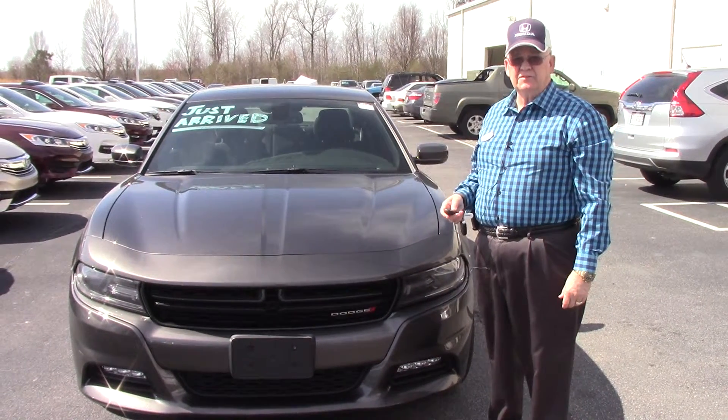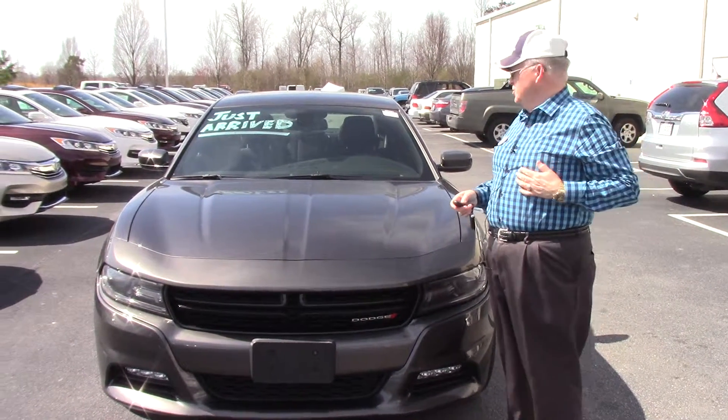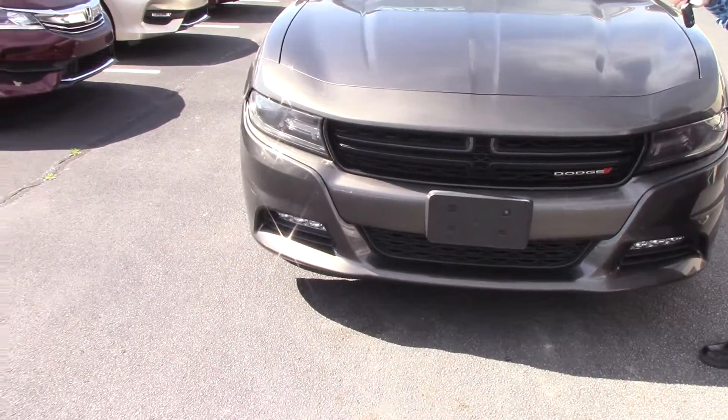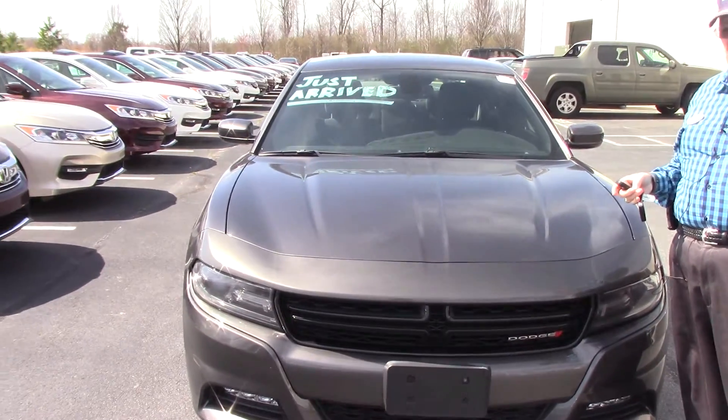Hello to you. Welcome to Hubert Vester Honda. My name is Mickey Bissett. Just want to show you this really pretty, just arrived, hasn't even been through our shop, Dodge Charger SXT. Very pretty car.